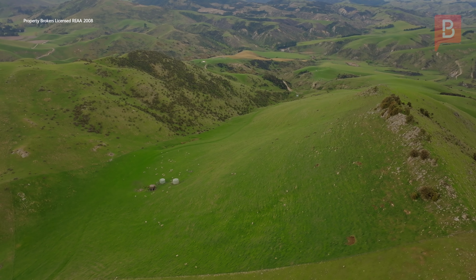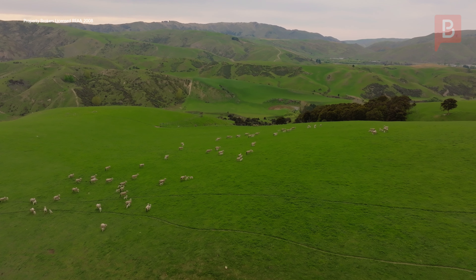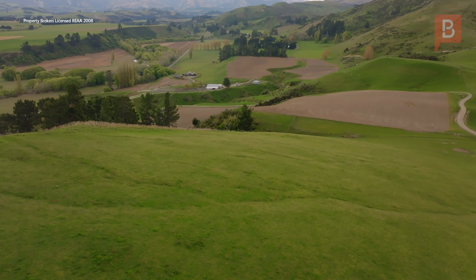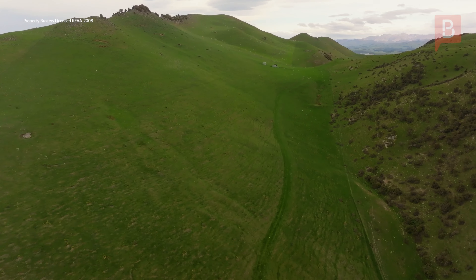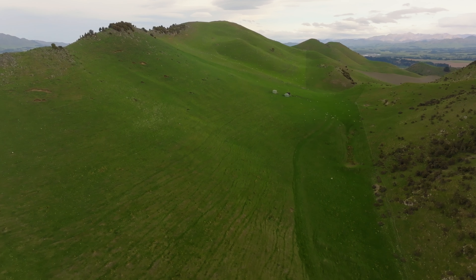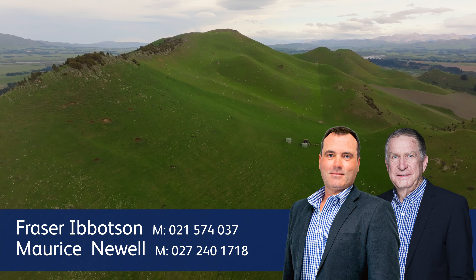Located only five minutes north of Wya, 50 minutes south of Kaikoura, or within an hour and a half you can be in the main hub of Christchurch. Glenbourne Farm is proudly brought to the market with Fraser Ibbotson and Maurice Newell from Property Brokers, along with the entire Property Brokers Rural team.